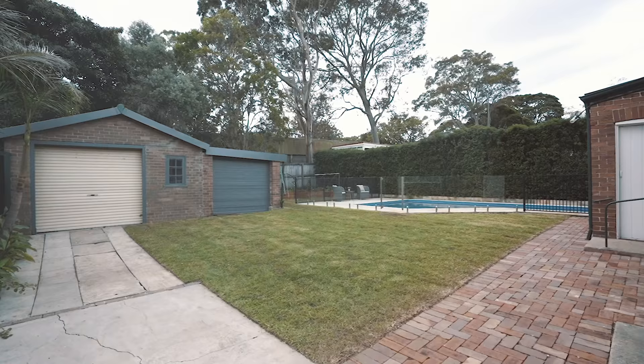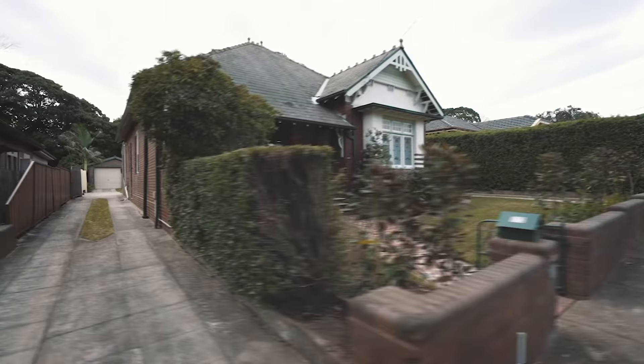A unique point here is that it's got two driveways, one on either side of the home, which is absolutely fantastic.